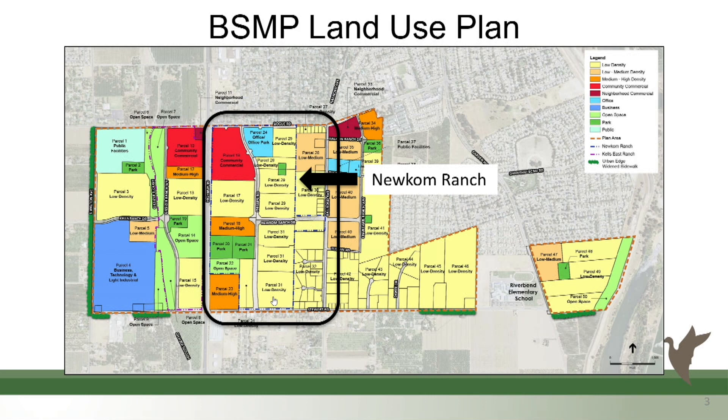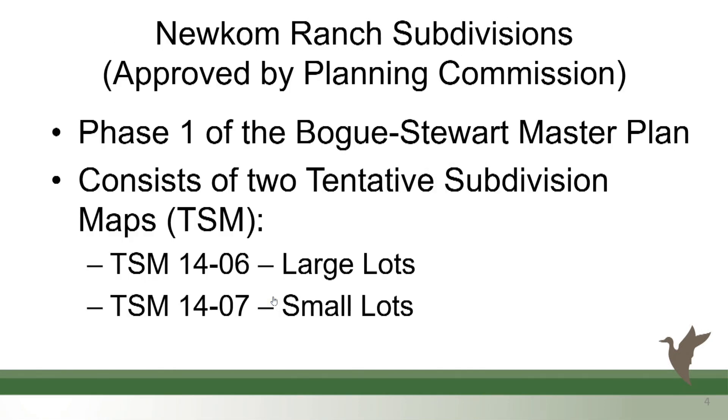Here's the Boke Seward Master Plan land use plan showing the location of Newcomb Ranch. Tentative maps 1406 and 1407 were approved by the Planning Commission. However, they would not be applicable until the city council makes the general plan amendment, the sphere, and the zoning. So in the DA, it specifically discusses that approval of those maps is invalid unless the other items move forward.